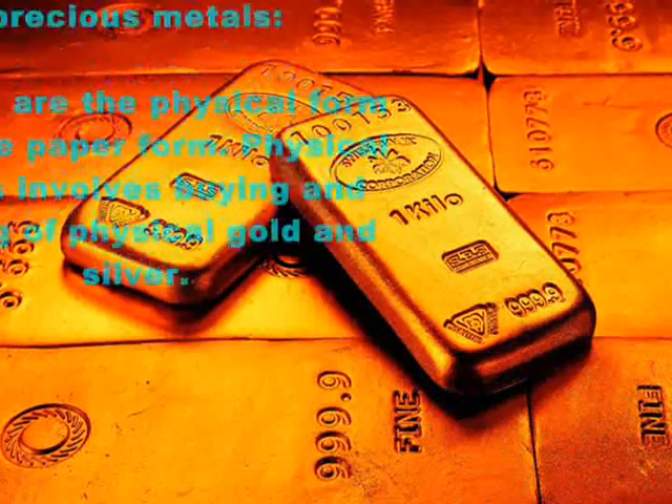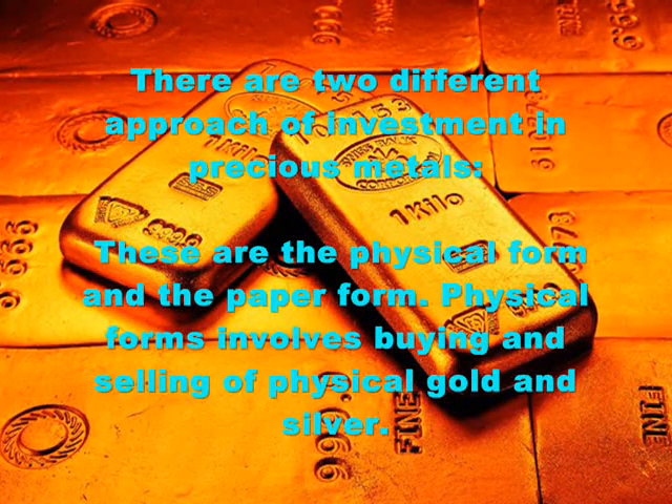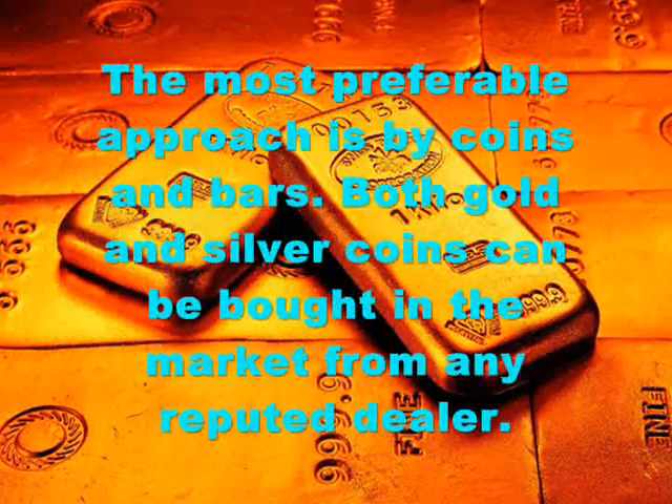There are two different approaches to investment in precious metals: the physical form and the paper form. Physical form involves buying and selling of physical gold and silver. The most preferable approach is to buy coins and bars.